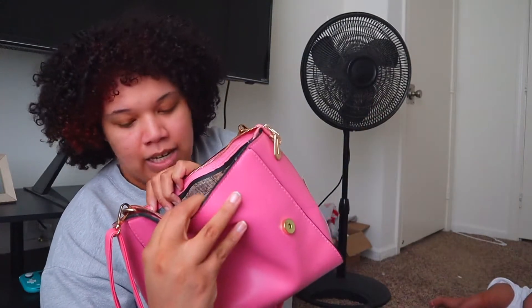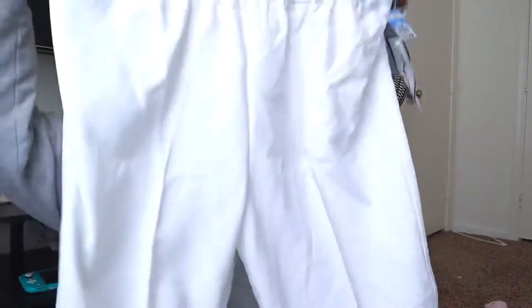These were brand new with the tags still on them - they are a size 18 wide. These are white pants with a stretchy top and they just come down like this. I think they're so cute. The brand is Bird.